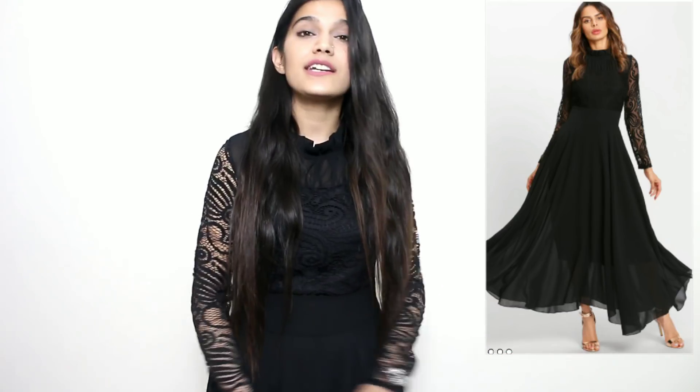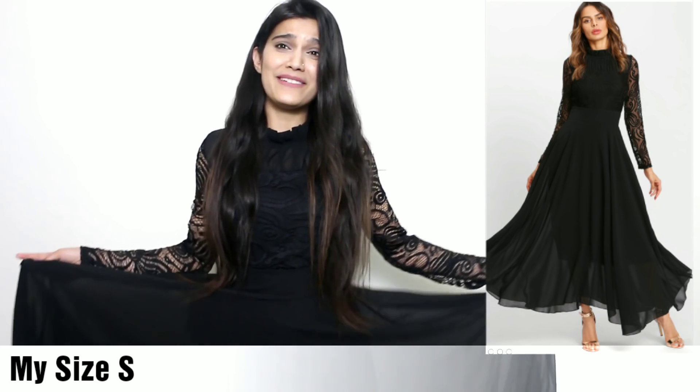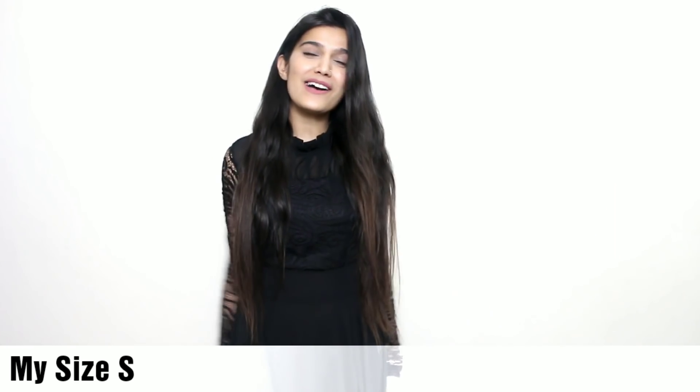This one is a lace mesh pleated evening gown. This dress is so so precious — I can freely talk about how comfortable it is. It's very very lightweight, and the flare — I'm just loving it so much, the fall is so beautiful. It's 100% polyester, you can wash it, but be careful about the lace on the sleeves. It has a high neck, high waist, and a zip, which will give you a perfect shape.